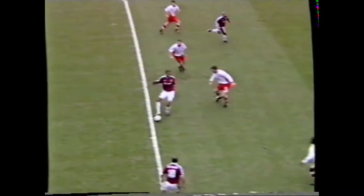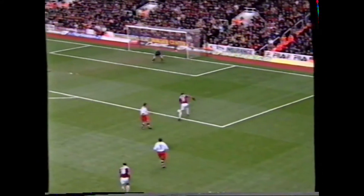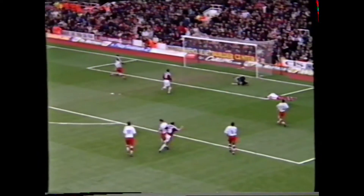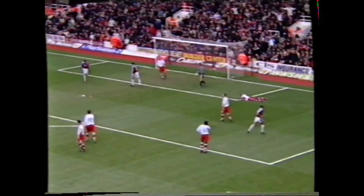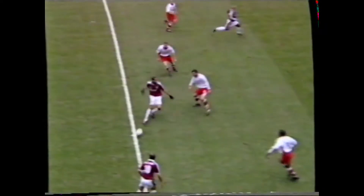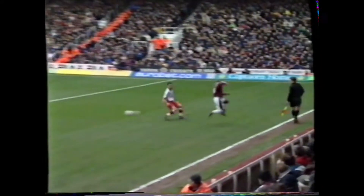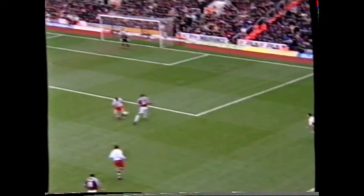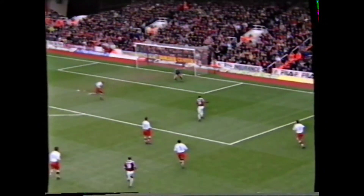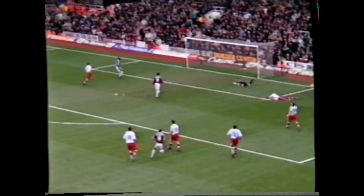Kanoute, lovely skills. Di Canio, a beautiful flick from the outside of the boot. Wonderful from Sinclair. Kanoute, what a goal! What a fantastic goal by West Ham. Mesmeric passing in the move, which was really one of the most breathtaking I've ever seen at Upton Park. West Ham have two in five minutes. Kanoute was a little lucky, but didn't he finish beautifully? And Charlton look in trouble.